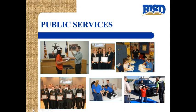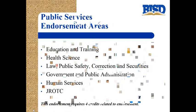The third endorsement is called public service. A student can obtain a public service endorsement by taking classes in education and training, health science, law, public safety, corrections and securities, government and public administration, human services, and JROTC. This endorsement requires four credits related to the endorsement.